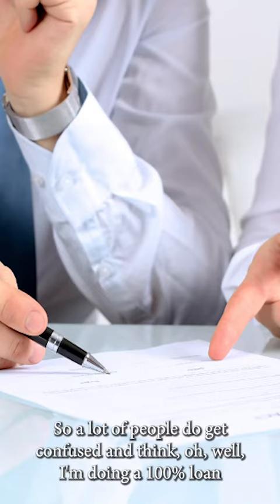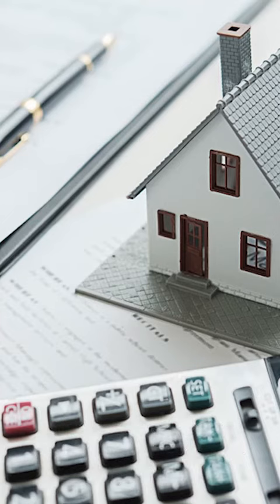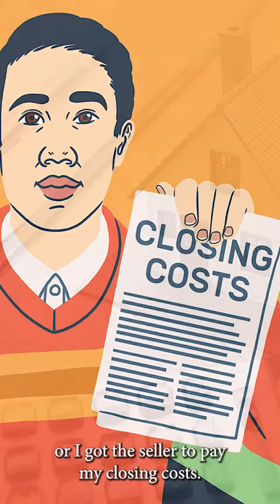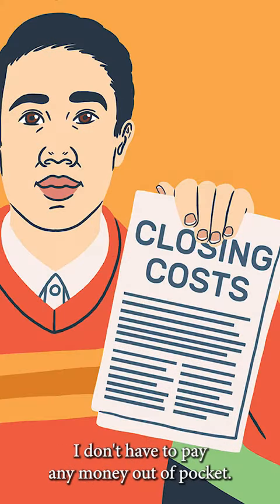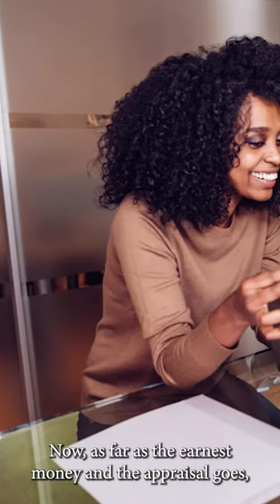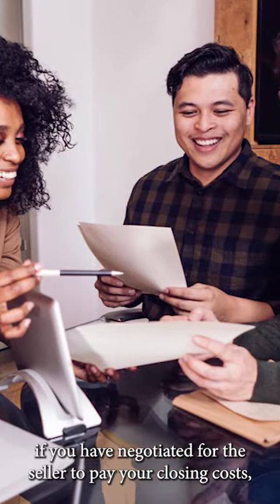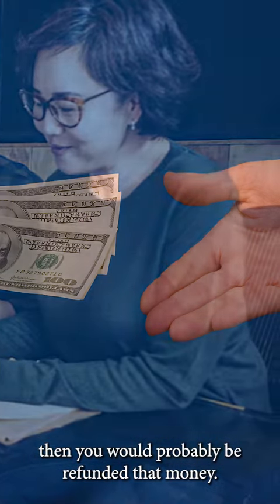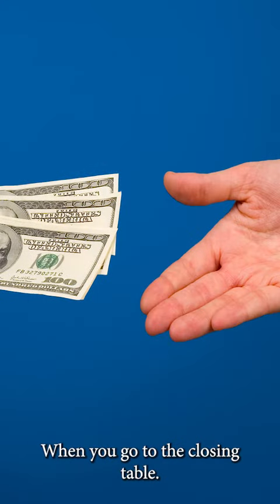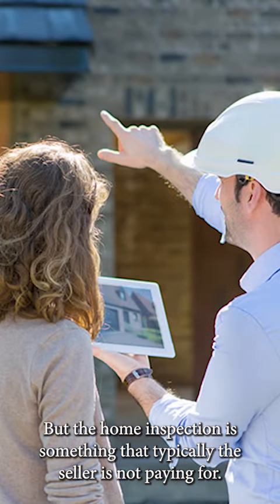A lot of people get confused and think, 'I'm doing a 100% loan, or I got the seller to pay my closing costs, so I don't have to pay any money out of pocket.' That's not true. As far as the earnest money and the appraisal go, if you have negotiated for the seller to pay your closing costs, then you would probably be refunded that money when you go to the closing table. But the home inspection is something that typically the seller is not paying for.